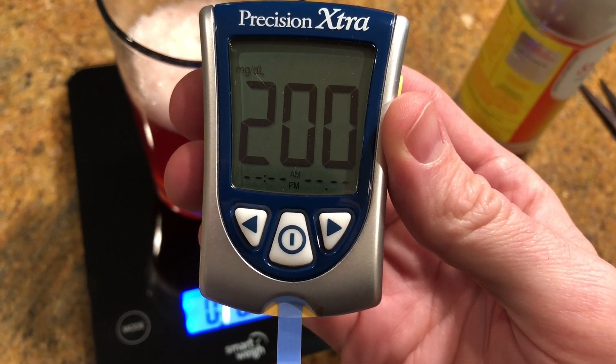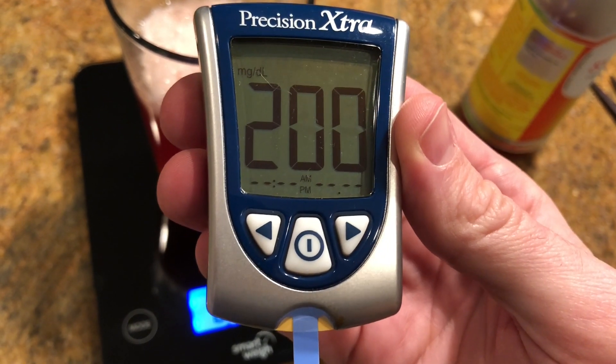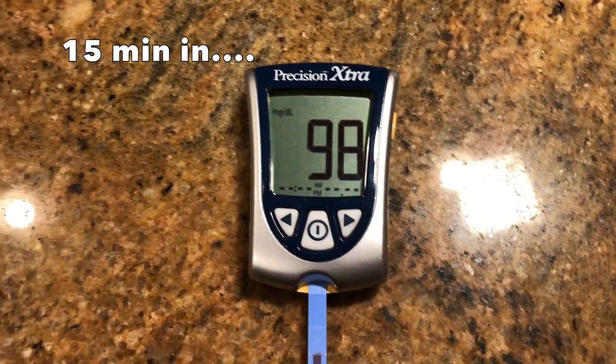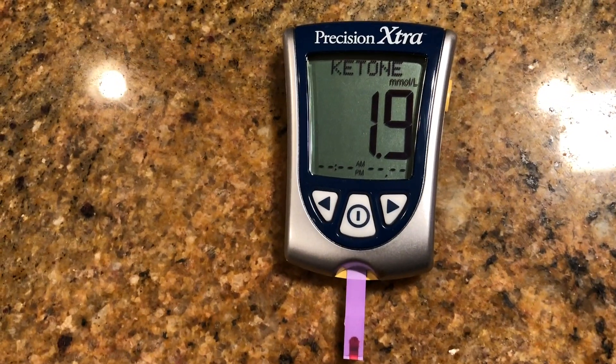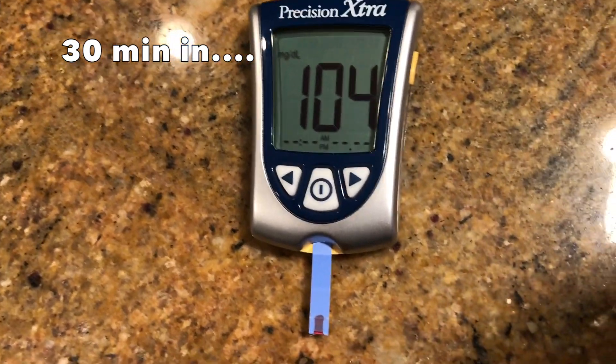I checked my levels at 15 and 30 minutes. Overall not too bad, but there was enough of a bump that I'll probably not make kombucha part of my routine.